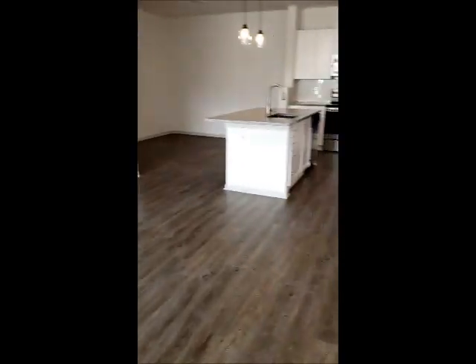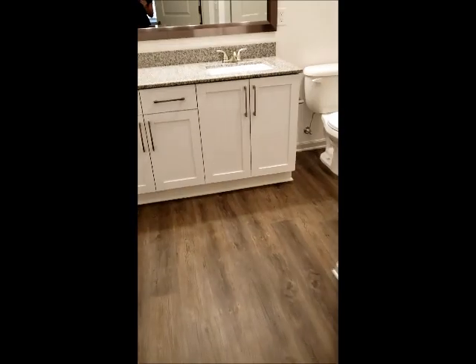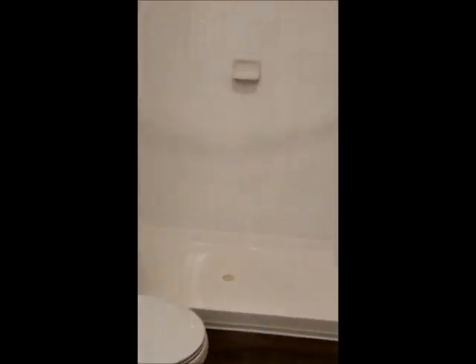This is a two bedroom so we're going to look at the master first. Off of one side of your living space is your master bedroom, which can accommodate a king size bed. Your master bathroom is right through here — you have the white cabinets and dark flooring in here as well with the granite countertops and a walk-in shower.